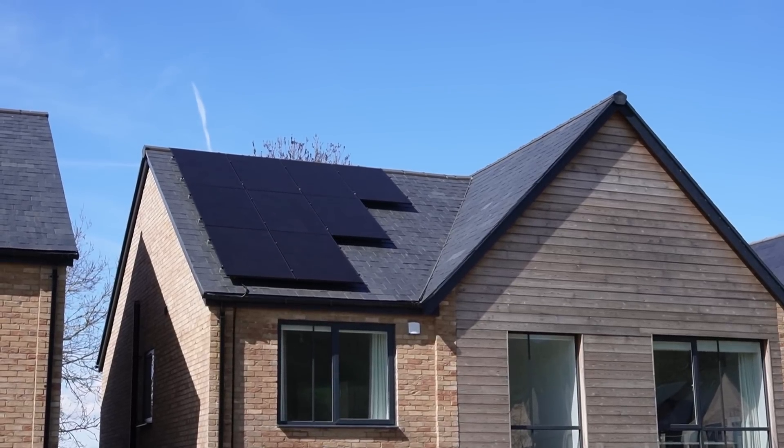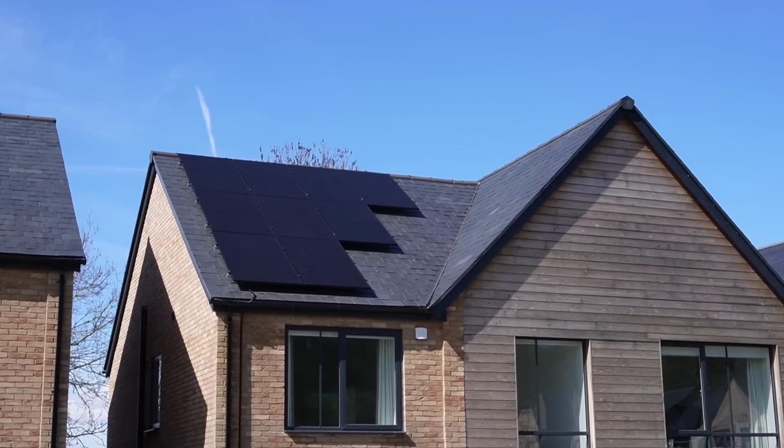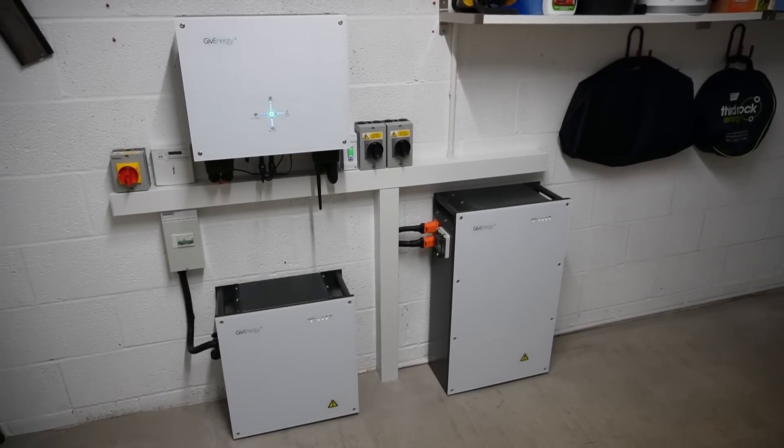Hi everyone, it's Tim here with the stats update for June 2023. A quick reminder: my system is a 6.8 kilowatt peak east-west split, so 3.4 kilowatts on each side of the house, and we've got 14.7 kilowatt hours of battery. If you want to see all the details of our system please watch our tool video, and let's get on to the stats.